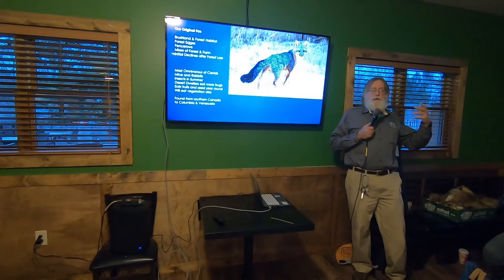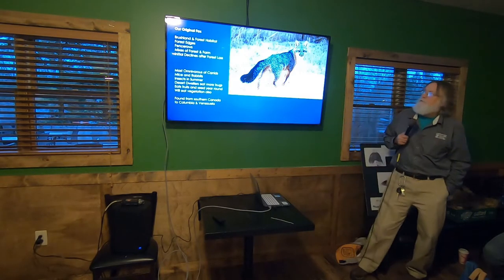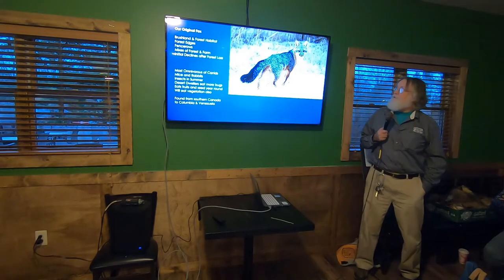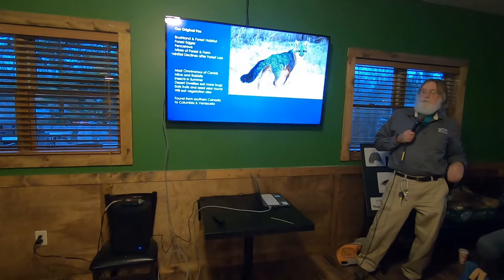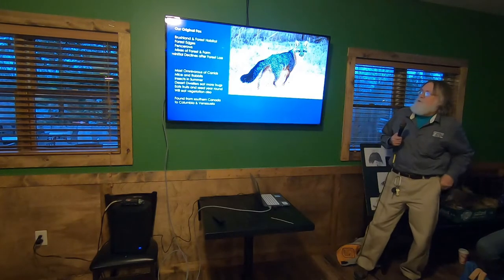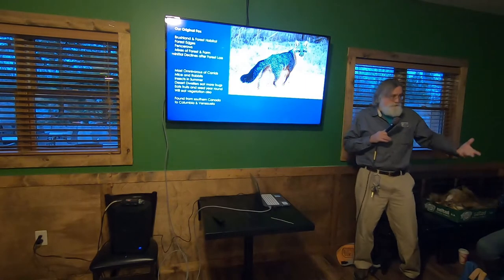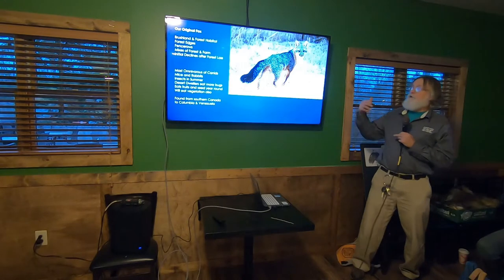Gray foxes are more brushland and forest dwellers, not so much open country. We think original Ohio was all forest and brushland — ideal habitat for these guys. We find them today where there's thick stuff: thickets, fence rows, edges, rather than wide open farm country with small woodlots, where red foxes are more likely to be.